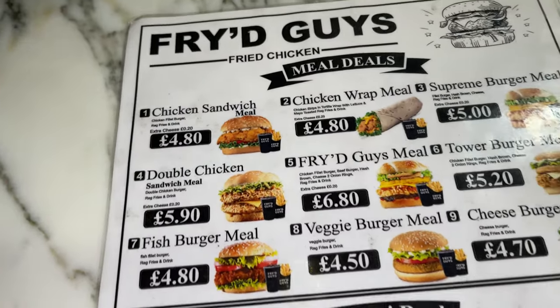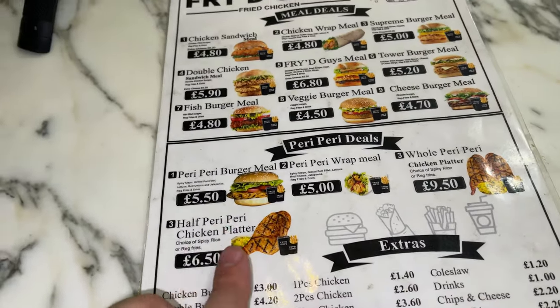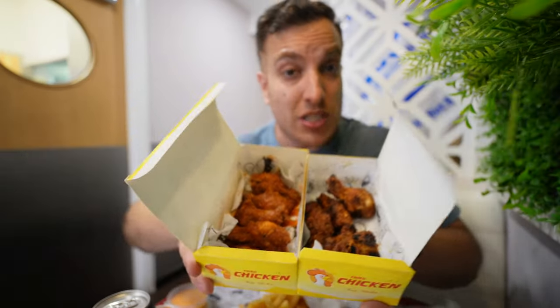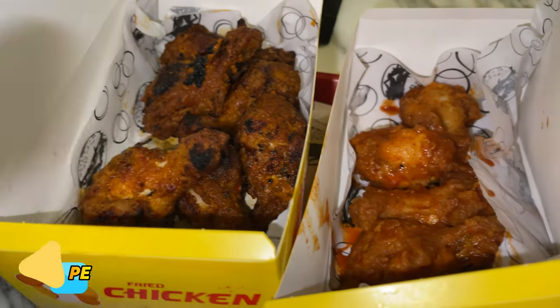We've also got some wings. These are hot wings dipped in the same sauce as the spicy chicken burger, and then these peri wings look good too. One thing to note about the peri — they told me upfront — it's kind of half fried, then taken out of the fryer, covered with peri peri sauce and grilled. It's a fried-grilled combo, which is fine because they're transparent about it.